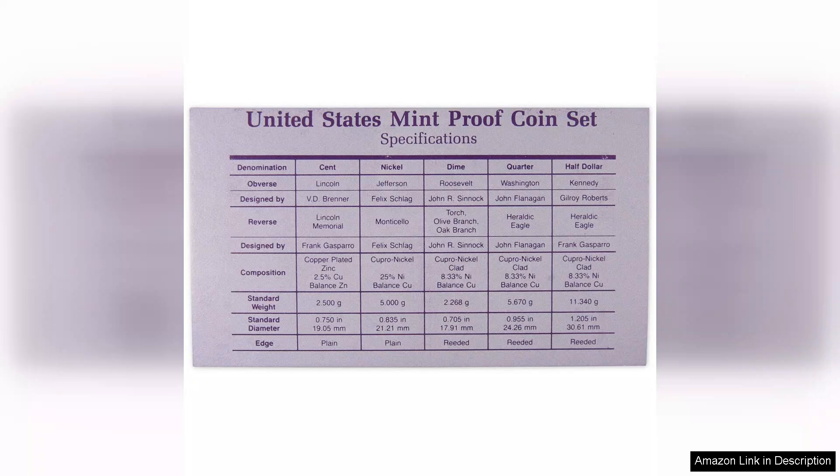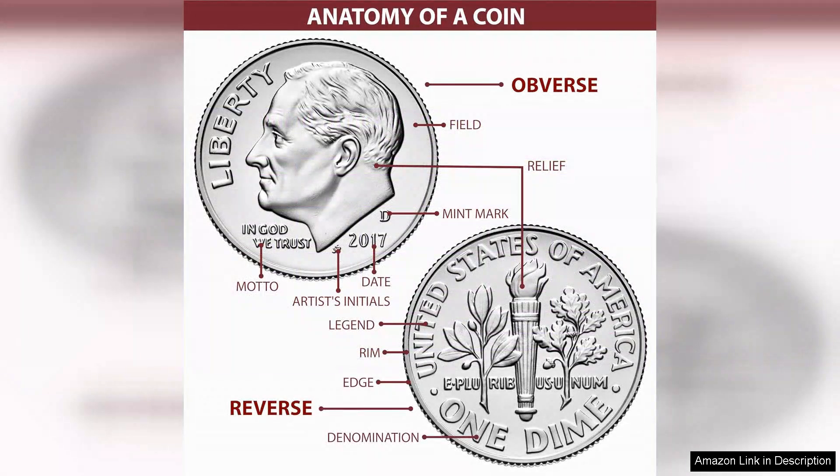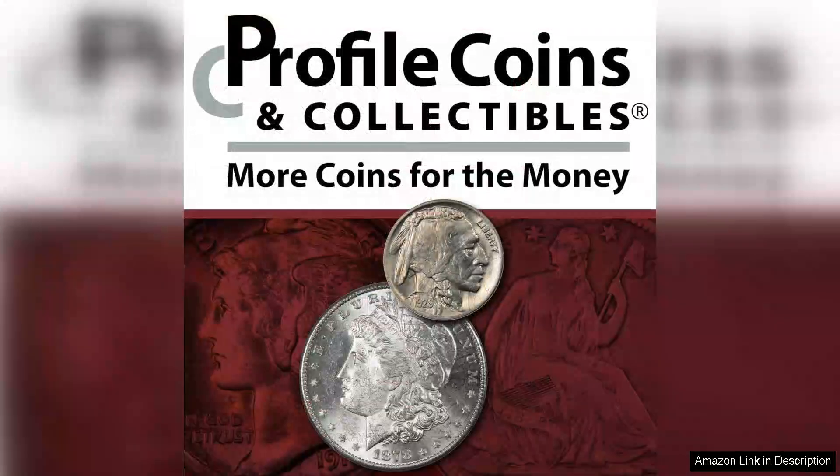Collectors will appreciate the careful attention to detail in both the coins and the packaging. The set is in excellent condition, reflecting its well-preserved state over the decades. This makes it an attractive option for both seasoned collectors and newcomers looking to start their journey into numismatics. Overall, the 1988 clad proof set is a delightful piece that offers both aesthetic pleasure and historical context. Whether you are purchasing it for yourself or as a gift, this set is sure to impress.